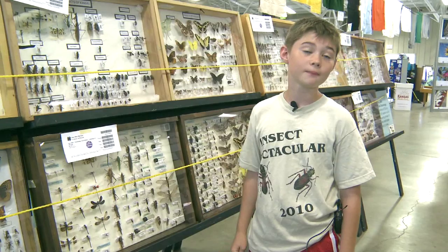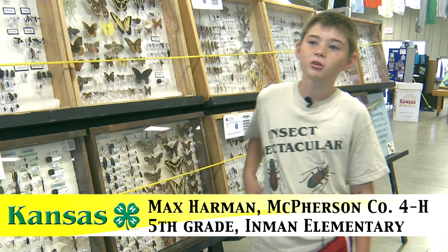I'm Max Harmon — M-A-X — and I go to Inman Elementary in Inman, and I'm in the fifth grade.